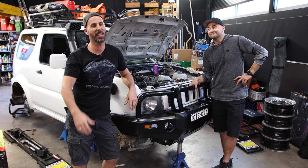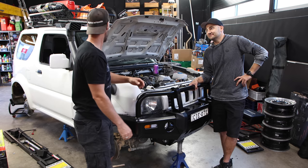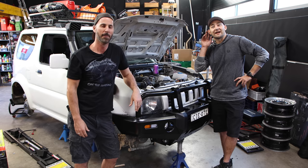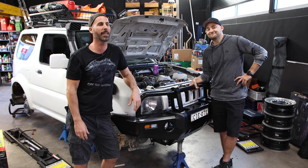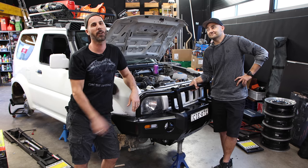We're doing a lift kit. We are. We're doing muddies — putting big tyres on it. And we are going to be taking you along with us, because as they say, four-wheel drive.